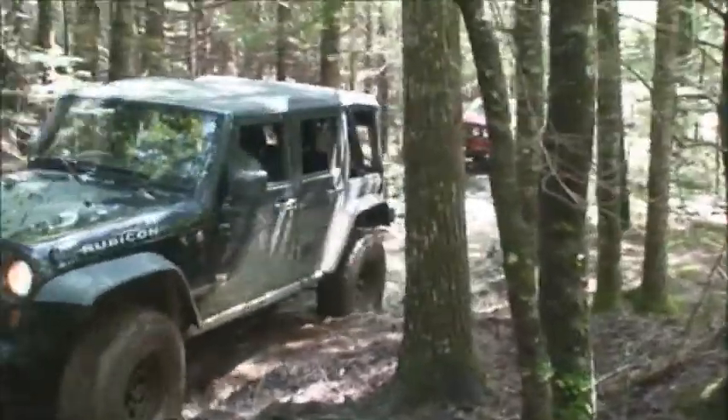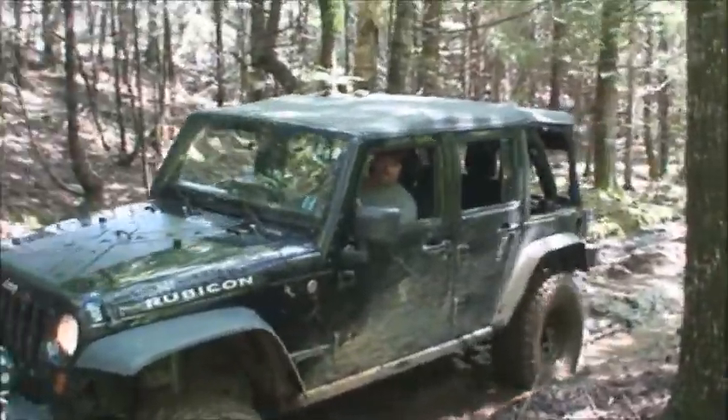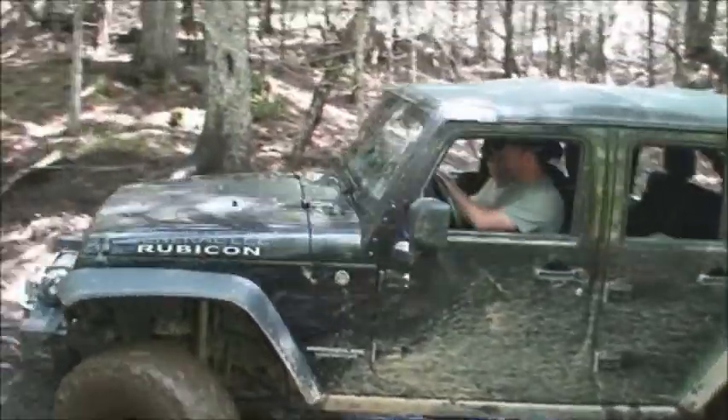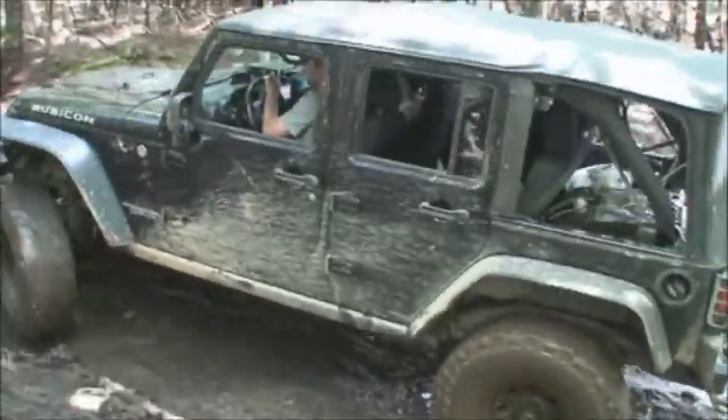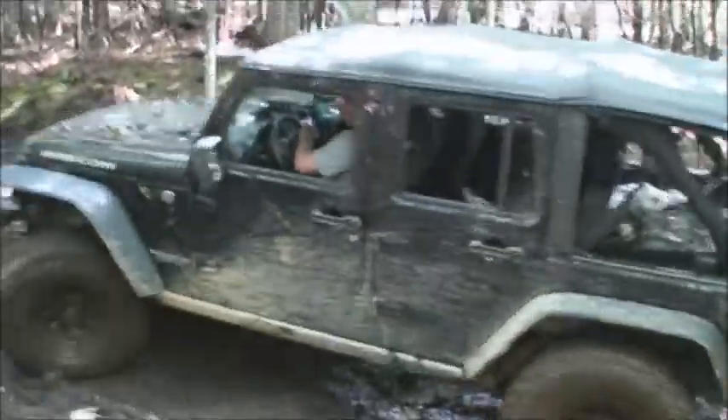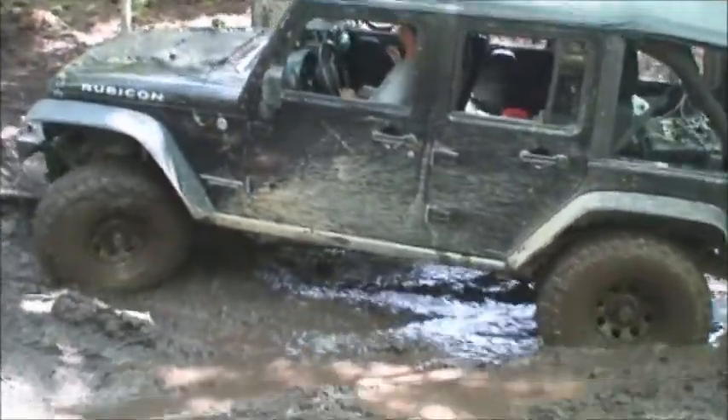Get those lockers off. There's no lockers this time. If I get in trouble, I'll turn them on. No, no, no — that's what you got a winch for. You're in trouble. I'm just lining it up. Damn Jeeps.